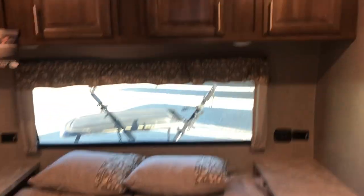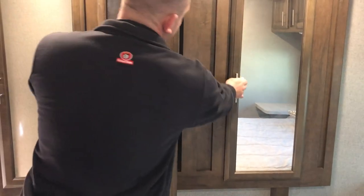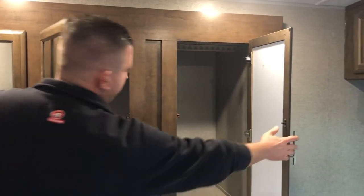Heading back here into the bedroom — you've got more maple cabinets all the way across the top, a queen-size bed, and a bunch of storage underneath. You also have your rear wardrobe with deep pockets, enough to hang clothes. Very nice.